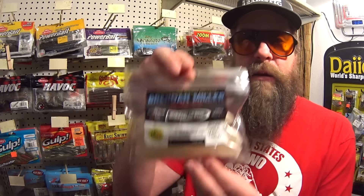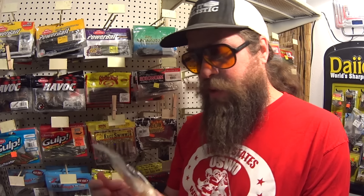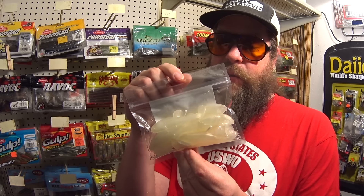Last but not least, we have the Brendan Miller Swimbait. I occasionally buy lures that other YouTubers sell just to give them a try. This one's been sitting in my collection for a while — never got around to using it. It's a 3.5-inch swimbait. We wouldn't be going for small bass with this. Maybe we can get lucky and get one on the Brendan Miller.